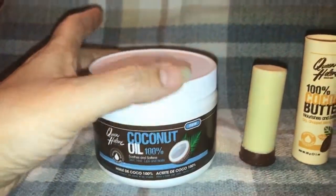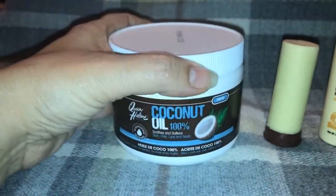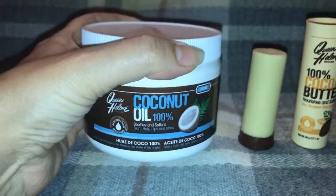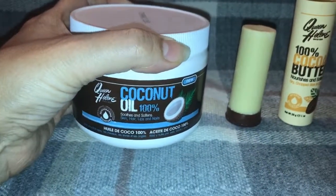That new product is the 100% coconut oil. This coconut oil is for external use only and it is designed to soothe and soften your skin, hair, lips and nails.